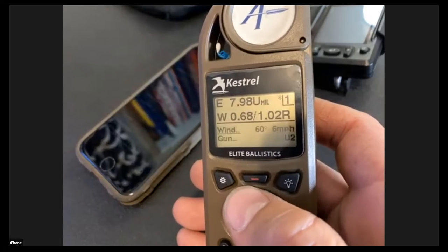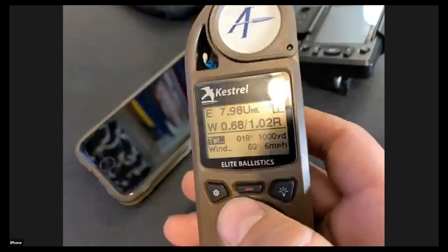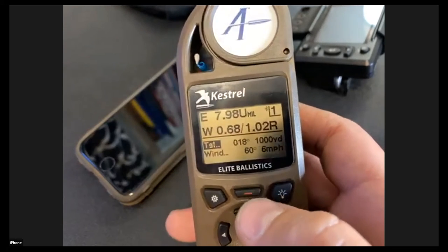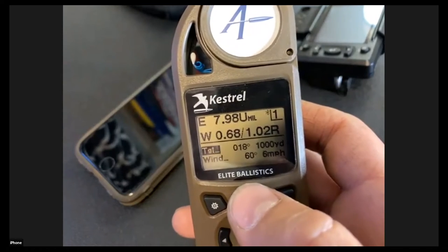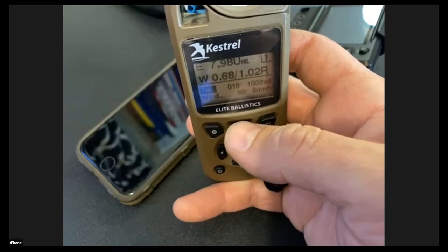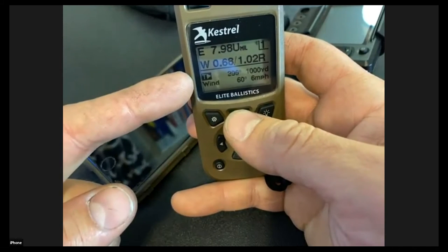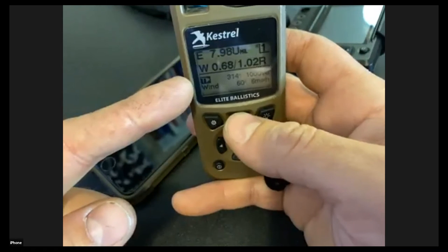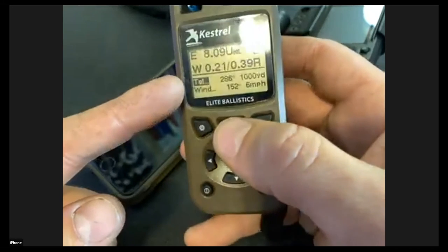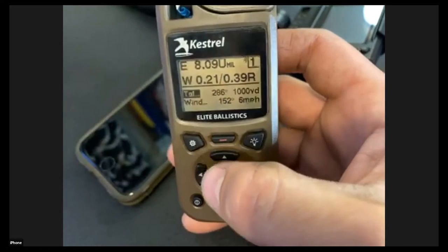Let's talk about target direction. Once you've calibrated your Kestrel, the red button on top is how you gather target direction. Hold the Kestrel facing the direction of your target, staring at the screen, and push the red button. A little arrow appears next to the 'T' — that means you're capturing. Hold it steady in the direction of the target and push the button again. It now shows direction of fire as 286 degrees. That takes care of the other Coriolis component.